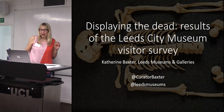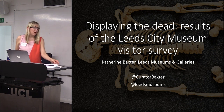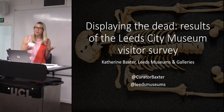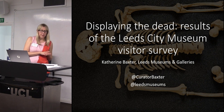I'm Kat Baxter. As well as being on the SMA committee, I'm also a curator of archaeology at Leeds Museums and Galleries. What I want to quickly talk about this afternoon is a piece of research we did around displaying human remains in museums, which is really important to us at Leeds Museums.